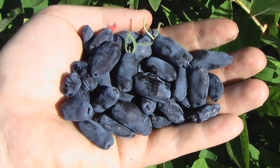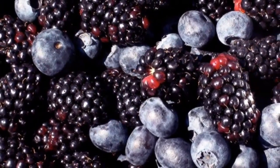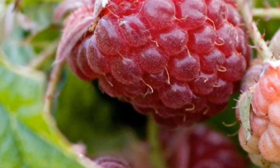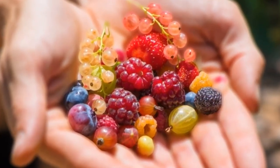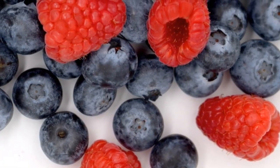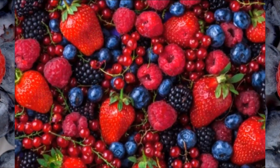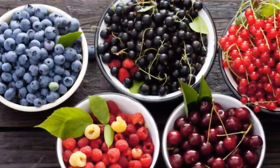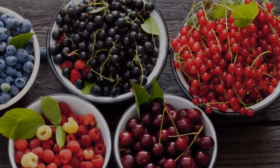2. Berries: berries, especially blueberries, are rich in natural compounds called flavonoids. One study found that consuming these compounds might prevent hypertension and help lower blood pressure. Blueberries, raspberries, and strawberries are easy to add to your diet. You can put them on your cereal or granola in the morning, or keep frozen berries on hand for a quick and healthy dessert.